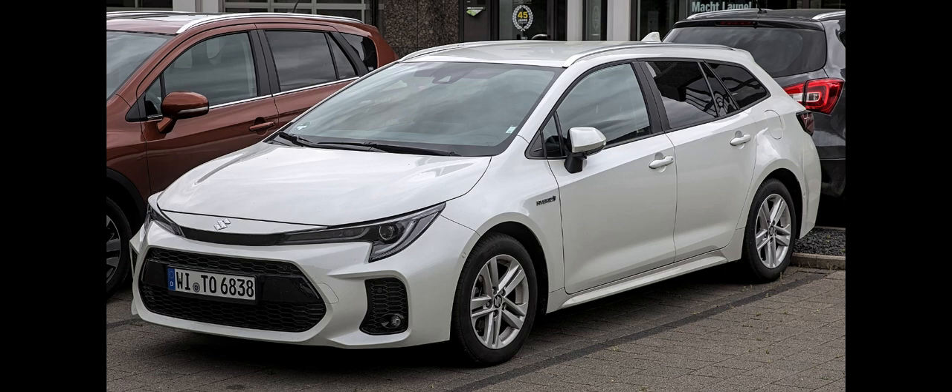The Toyota Corolla E210 is the 12th generation of the Corolla, a compact car, C-segment, manufactured by Toyota.